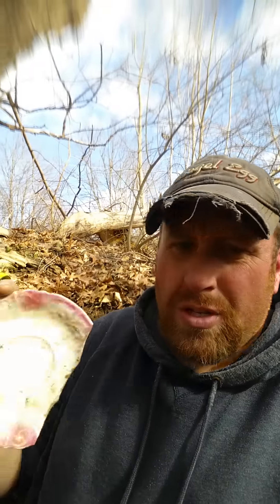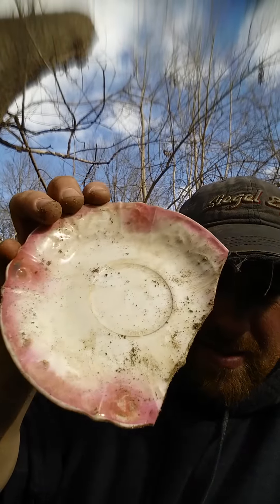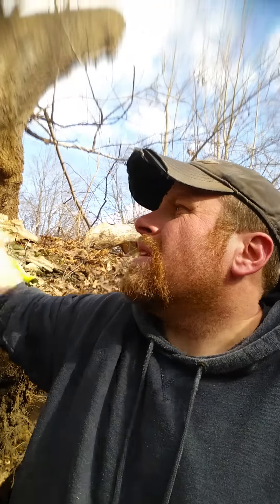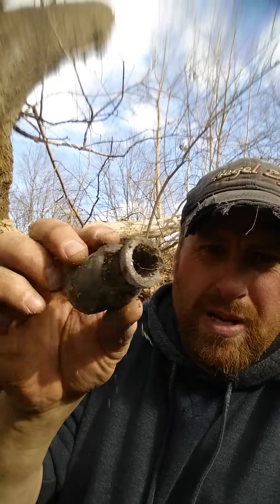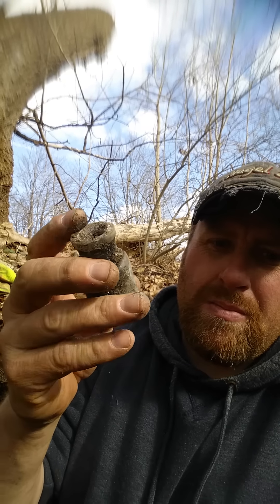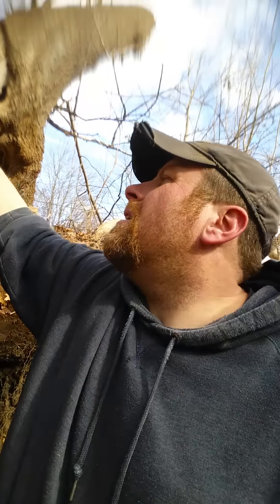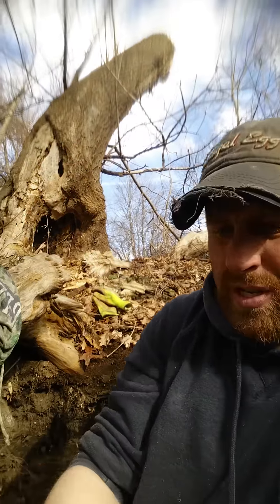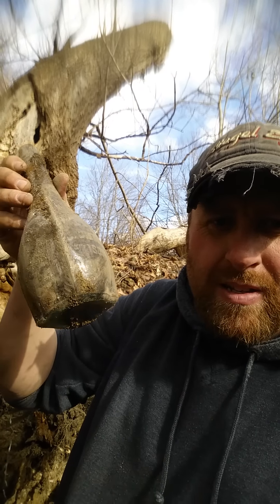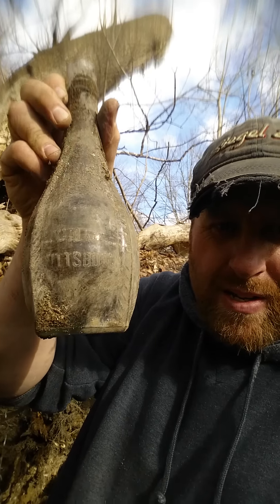I didn't find a whole lot — some broken china. I did find these little guys — I found three of these, they're slicks, but they were all together, so I don't know if it was some kind of cement or ink or something. I did find this — unfortunately it is cracked, but it's a Heinz, what they call a softball-style ketchup bottle.